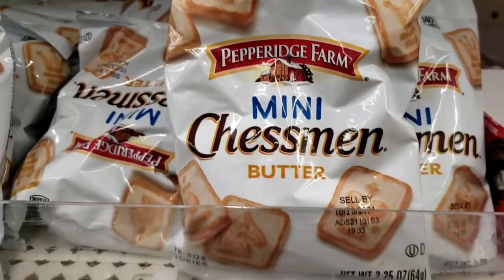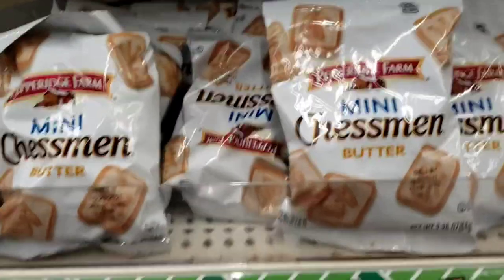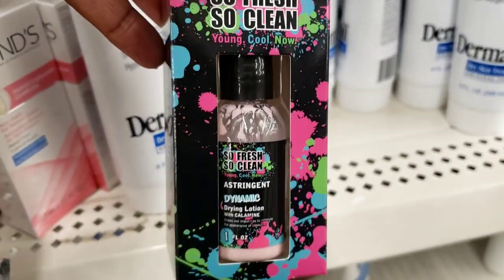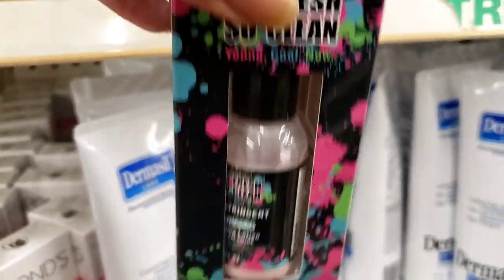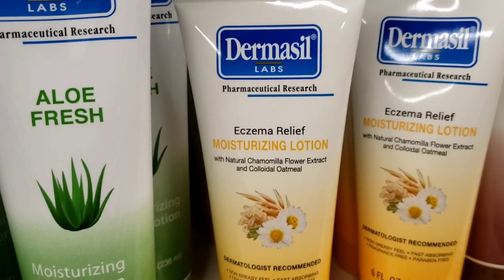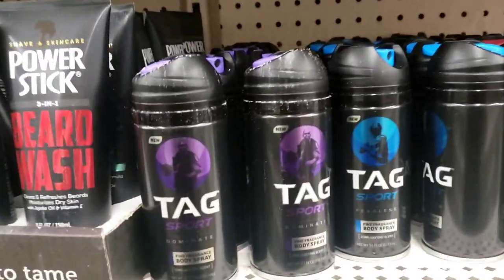Now they got the peppered fries and mini chestnuts — the butter ones for a dollar. I found some 'So Fresh So Clean' stringy — I don't know if I'd use this, it looks pretty but it'll probably peel your skin right off. You gotta shake it up. And look — eczema relief from Dermacel, that looks new. I see the Tag Sport on the shelf — what is this? This is body spray, fine fragrance.